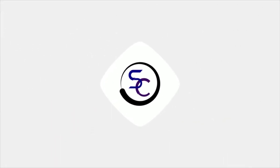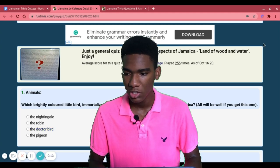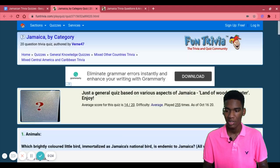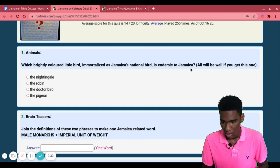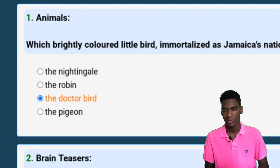Also, it's Breast Cancer Awareness Month — spread awareness, guys. Okay, let's get right into it. This is a 20-question quiz. First question: which brightly colored little bird immortalizes Jamaica's national bird and is endemic to Jamaica?